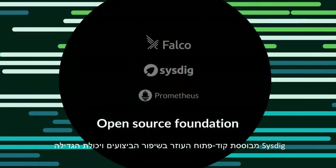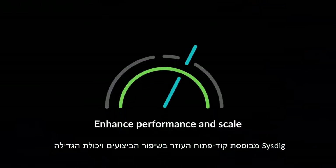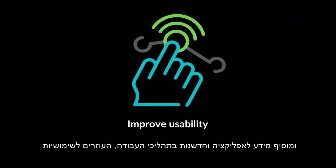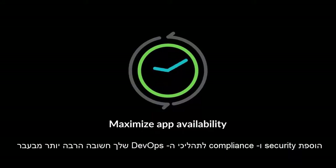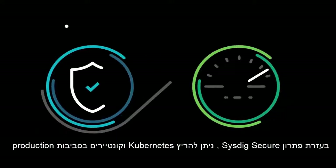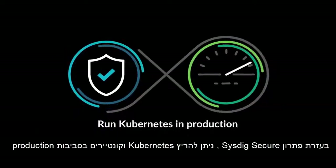The Sysdig platform is built on an open-source foundation, enhancing performance and scalability, and adding app context and workflow innovations to improve usability. In an era when application availability is everything, integrating security and compliance into your DevOps workflows simply makes sense. With Sysdig's Secure DevOps platform, cloud teams can run Kubernetes and containers in production continuously and confidently.